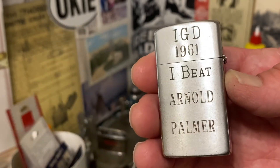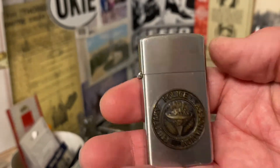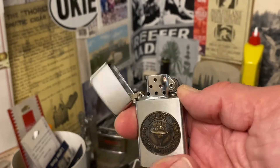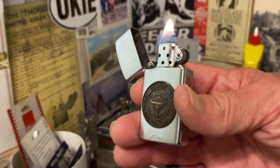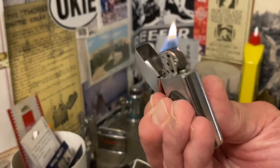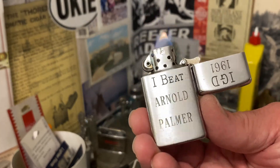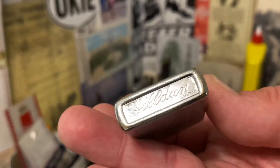It reads: 'I beat Arnold Palmer.' The way this particular lighter was engraved, you can see that the '1961' and 'Arnold Palmer' were in the same font, and then 'IGD' and 'I beat' were in the same font — different from each other — making it look like 'IGD' and 'I beat' were added later.